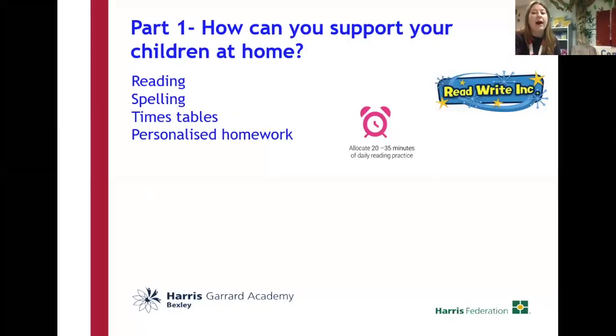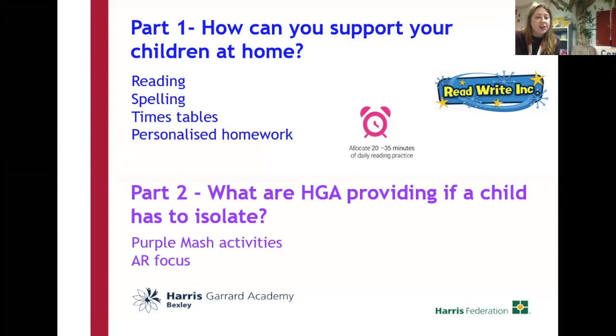Okay, brilliant. So we're talking all about home learning today. Part one: how can we have homework in reading, spellings, times tables, and some children have personalised homework as well that we're going to talk through. Part two is how are Garrard providing work for children? What are we providing if children have to isolate from home?